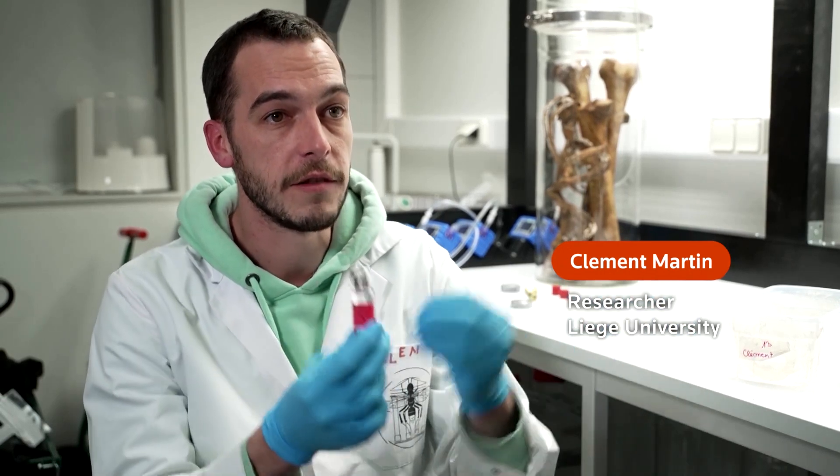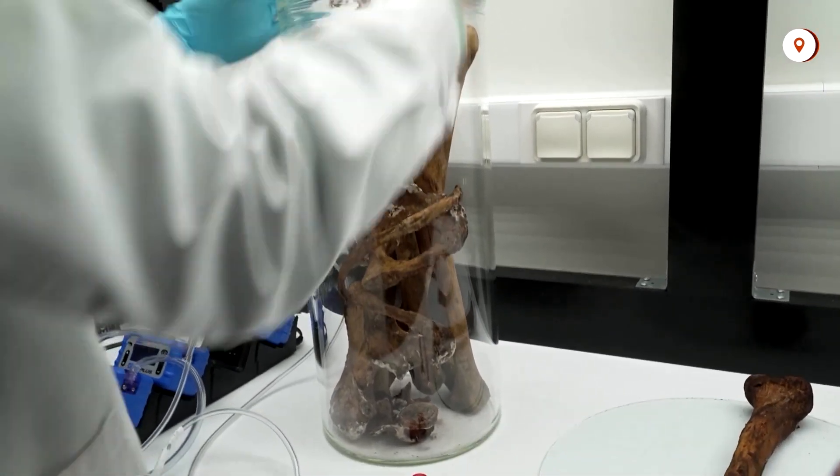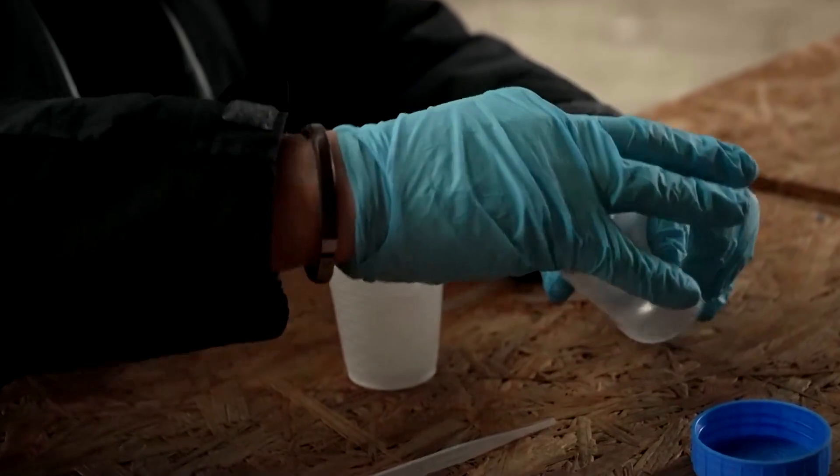It's a bit like a perfumer developing his perfume — he mixes different aromas to develop his perfume. Clément Martin has already succeeded in isolating the smell of decomposing human flesh, which is currently being used to train Belgium's cadaver dogs.